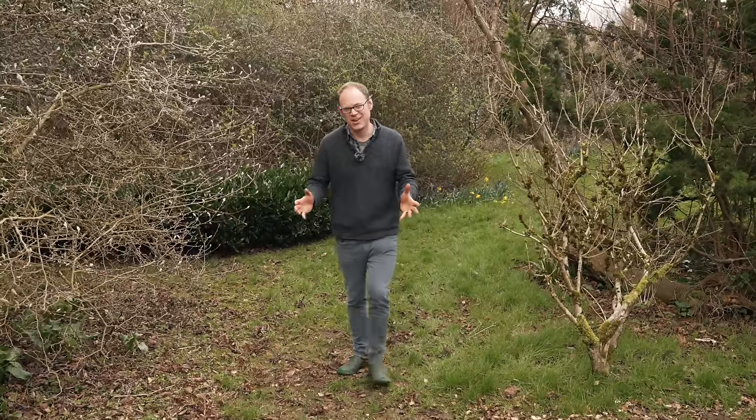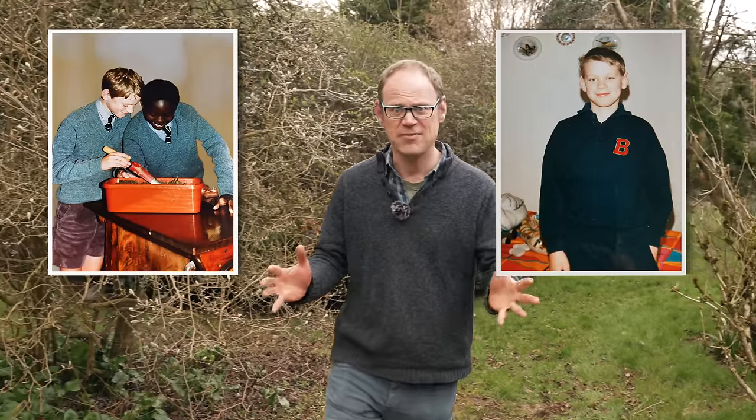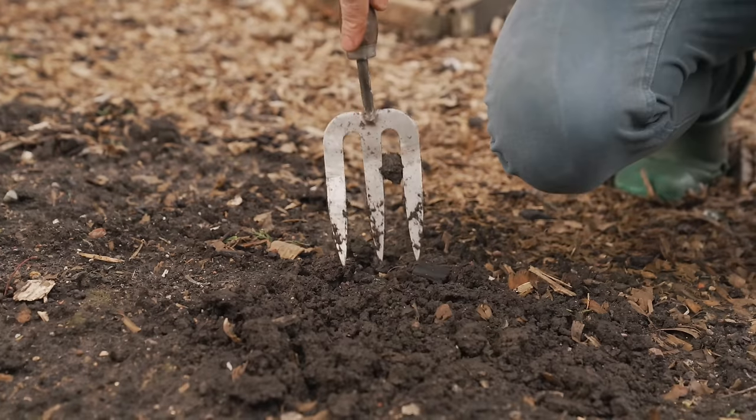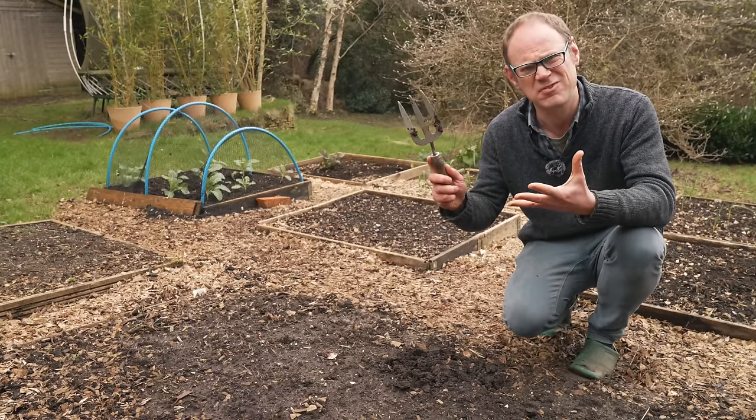I've always had an interest in plants and broke ground on my first vegetable garden aged 11. It was incredibly exciting, but my goodness, was there a lot to learn. I made a lot of mistakes, attempting to dig with a hand fork, for example. So here are my top 10 keys to success for a really productive garden.